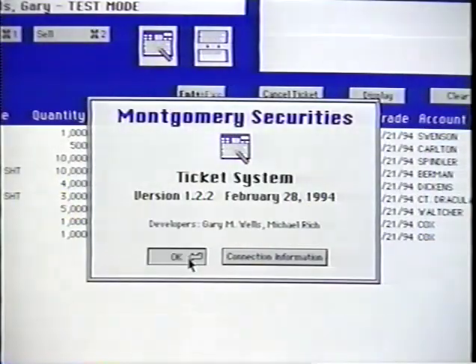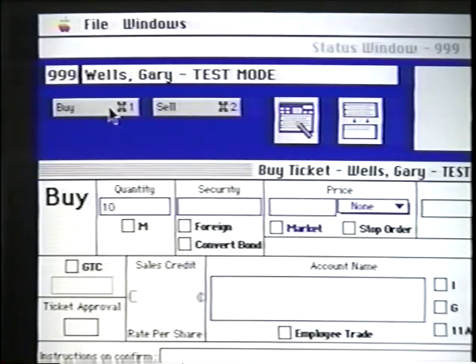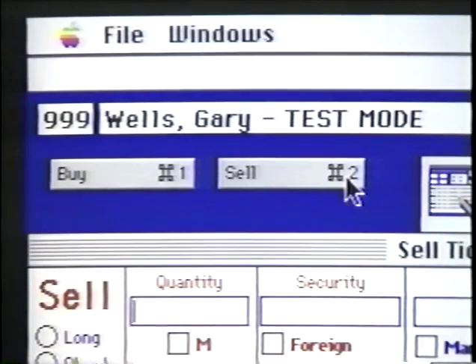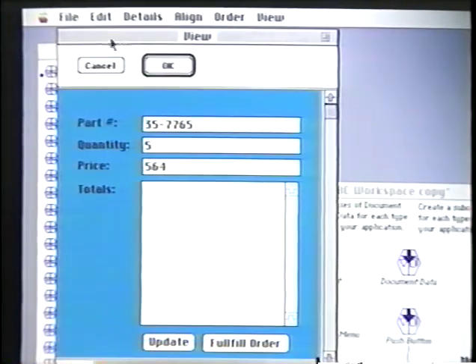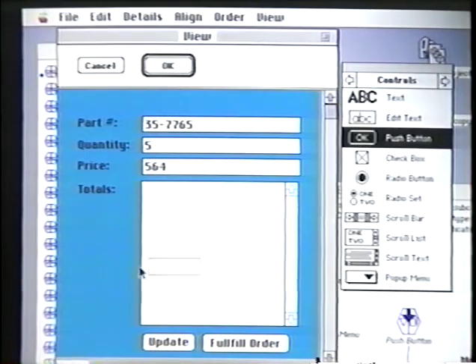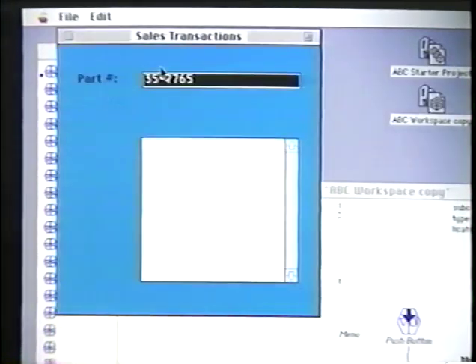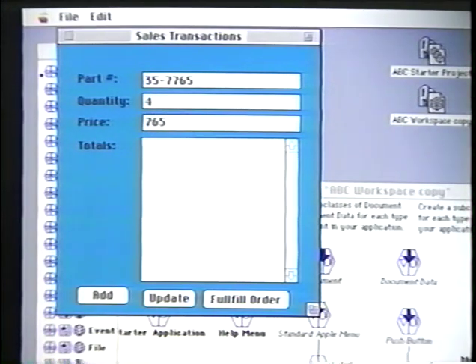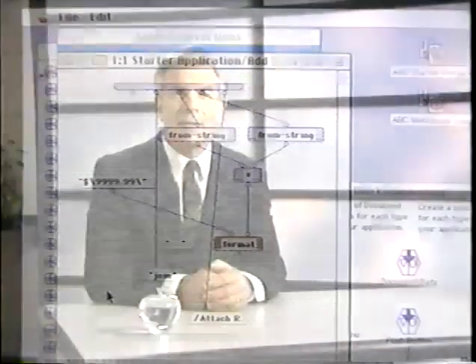You can also build native applications in a completely visual environment. This is a client-server application for San Francisco-based Montgomery Securities, used to enter trades for buying and selling stock. The Macintosh client was developed with ProGraph CPX, and it accesses information stored centrally on an AS/400 server. With ProGraph CPX from ProGraph International, you program pictorially. ProGraph includes an object-oriented framework and is cross-platform — you can target Power Macintosh and 68K systems in one effort. It's a rapid application development environment for building client-server or stand-alone applications.